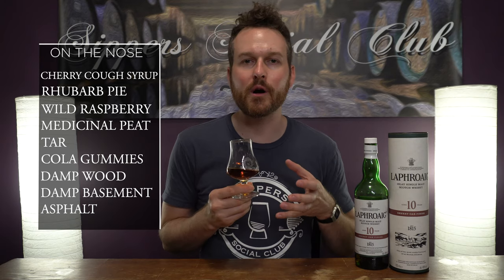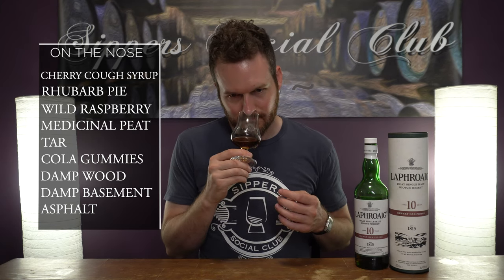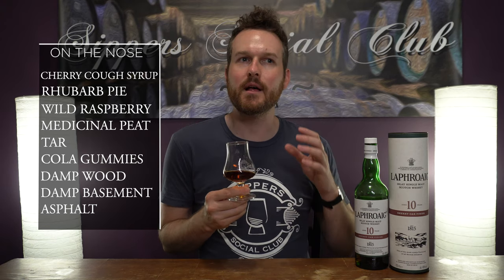Maybe some rhubarb, kind of pie filling — that kind of red, hearty, vegetal fruit note. Definitely some oak influence in there, some damp wood. Lots of dank flavors — kind of like the peat with that sherry cask creating that dungy, damp basement aspect.